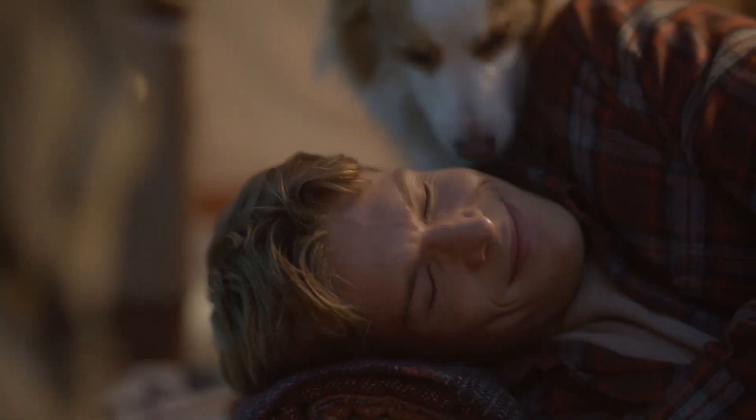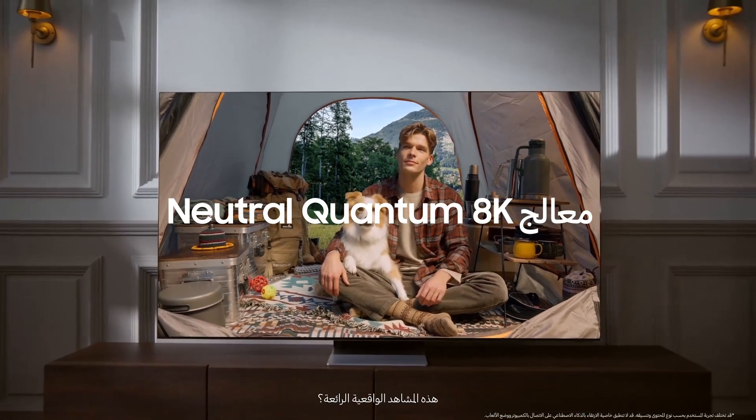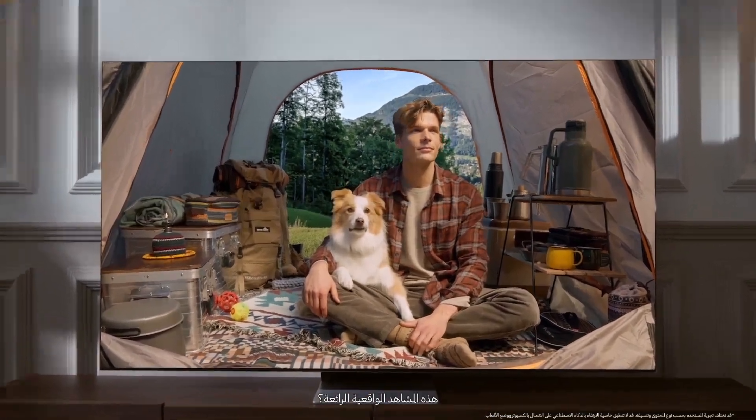Enjoying camping with your buddy? Do you know how the Samsung Neo QLED 8K creates these great realistic scenes?